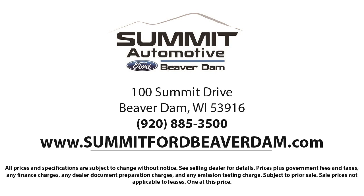We also offer full auto servicing and car repair, so you can get the best care for your purchase. Come see us today and experience the satisfaction that comes from being a Summit Ford customer. We're located at 100 Summit Drive in Beaverdale.